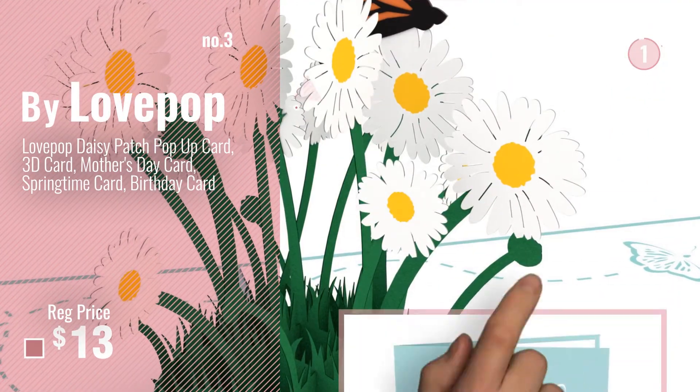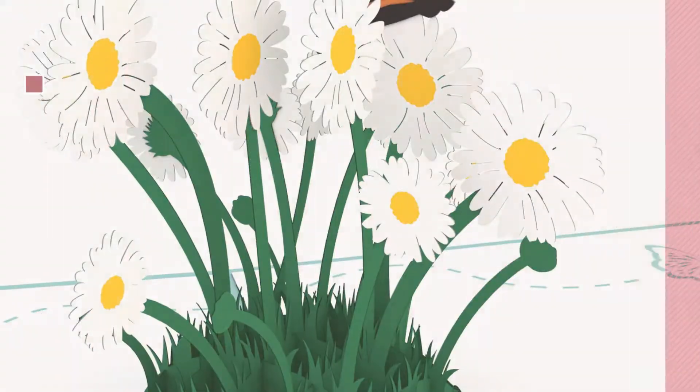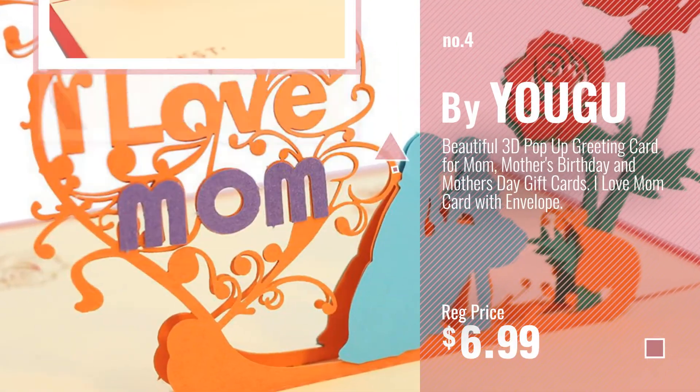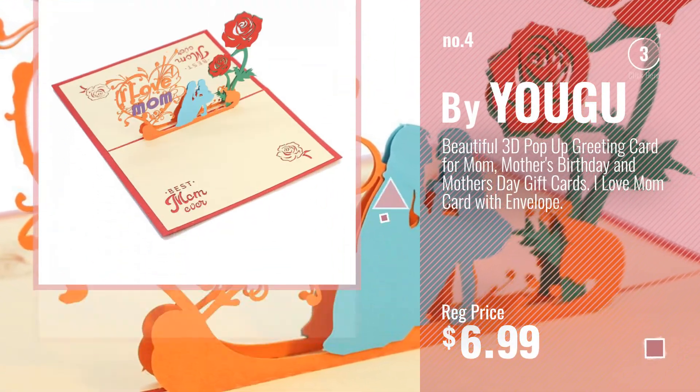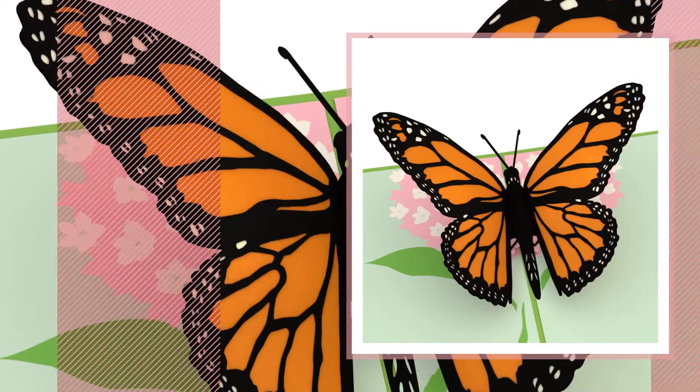Get your favorite Mother's Day 3D card now — just click this circle in the corner. Number 4, by Yugu. Number 5, by Lovepop.